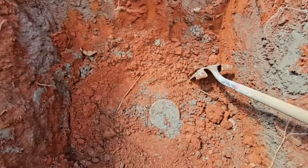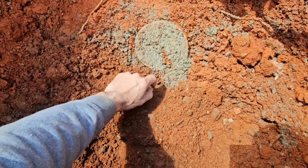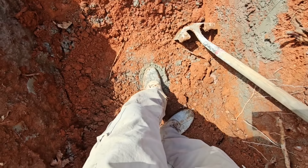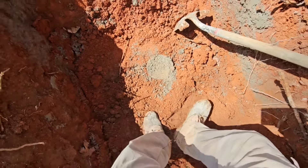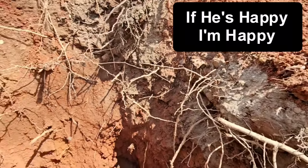Got all the excess dug out - looks pretty good, I'm happy with that. Nice and solid, not moving anymore. She's solid. You happy with that? I'm happy with it - all right, time to fill it in.